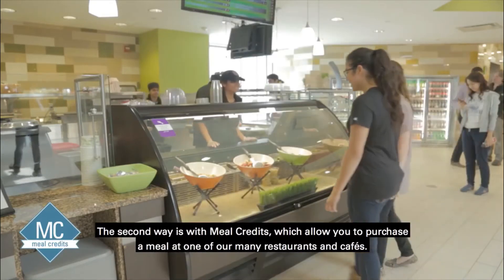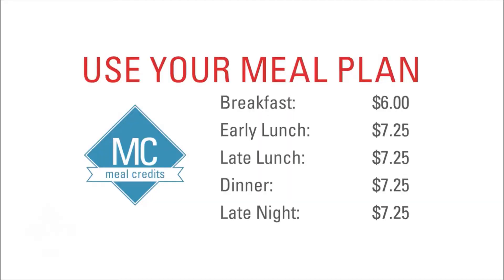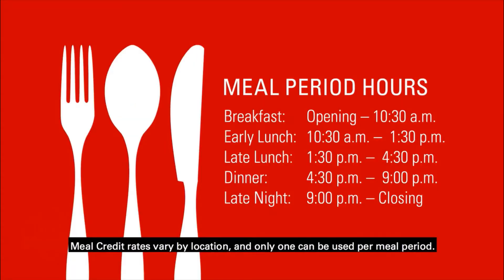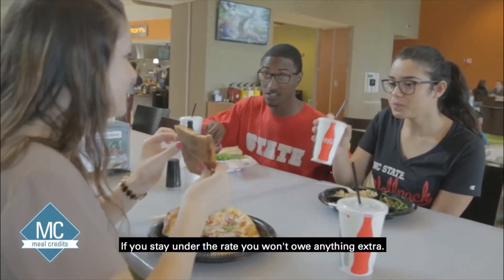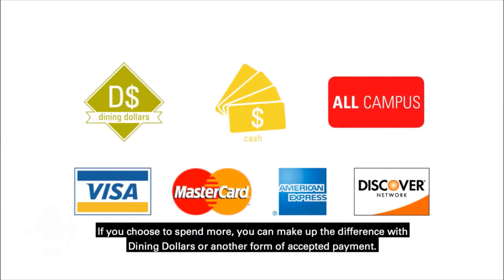The second way is with meal credits, which allow you to purchase a meal at one of our many restaurants and cafes. Meal credit rates vary by location and only one can be used per meal period. If you stay under the rate, you won't owe anything extra. If you choose to spend more, you can make up the difference with dining dollars or another form of accepted payment.